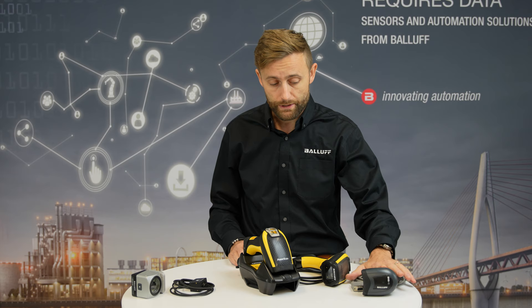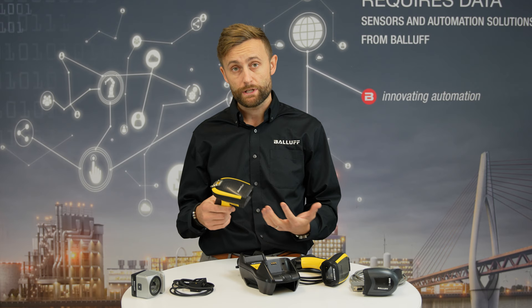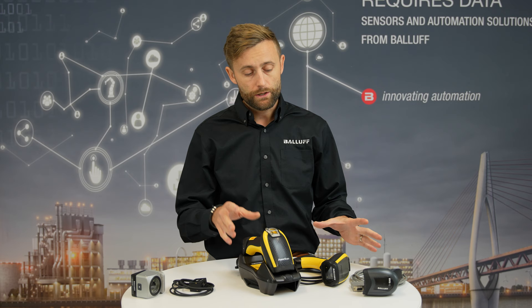We have RS232 connection, we can have USB version as well as, for example, a wireless Bluetooth solution up to 100 meters. So this will give you lots of freedom and flexibility in your applications.